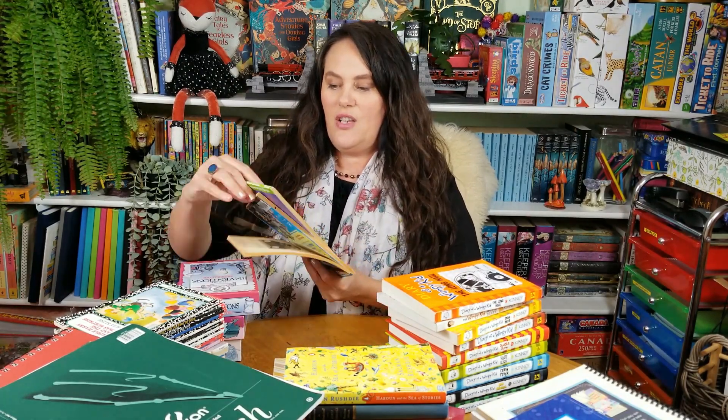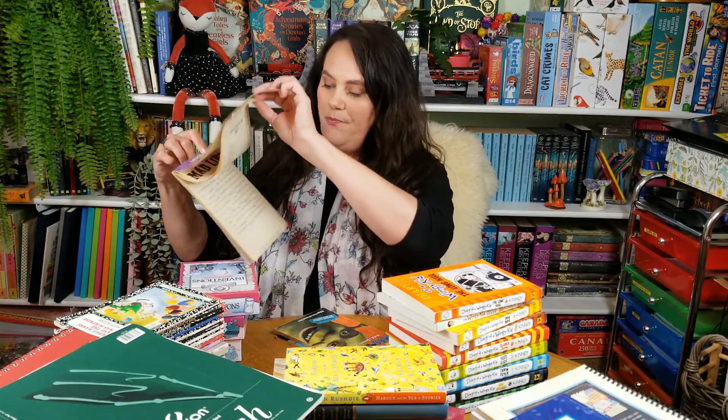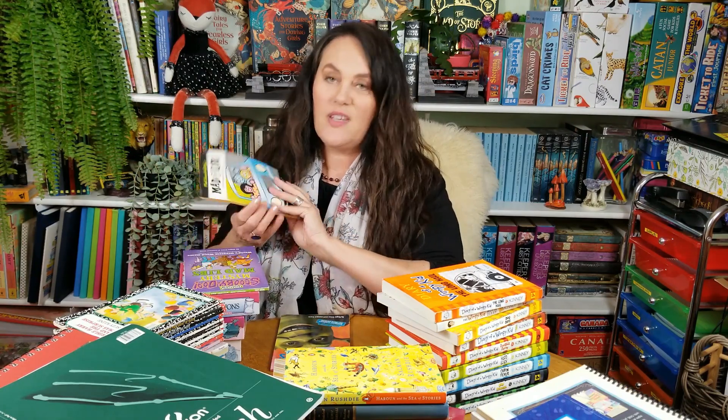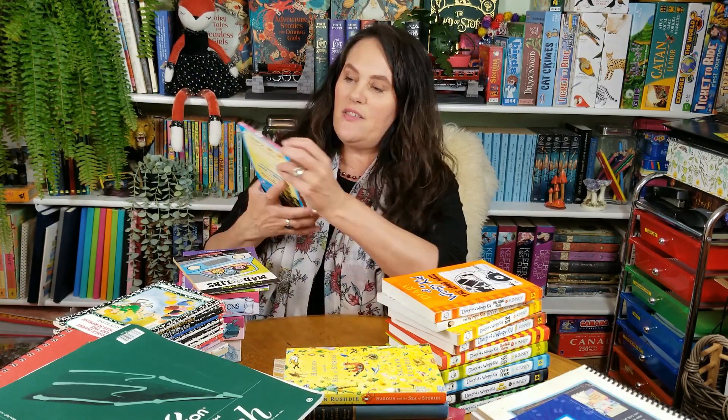She also had Scooby-Doo's Mystery Mad Libs — my daughter loves Scooby-Doo. I can't say she loves Mad Libs but I have quite a few coming up this year for language arts so I think that might change. And this is Mad Libs On the Road, which I'll take with us this summer — we have a long drive to get to our summer cabin.